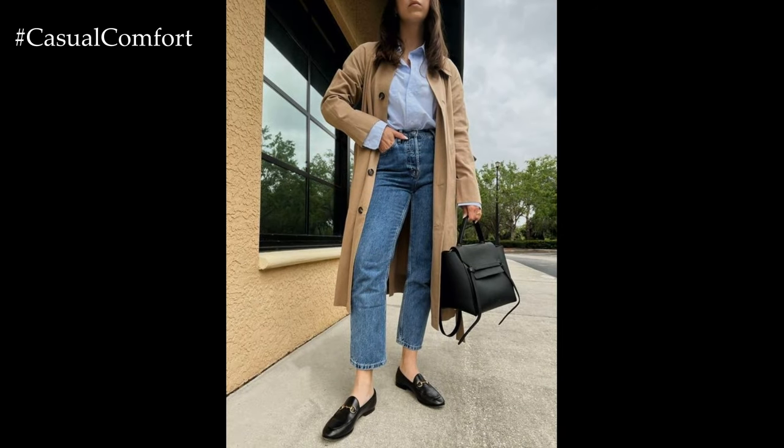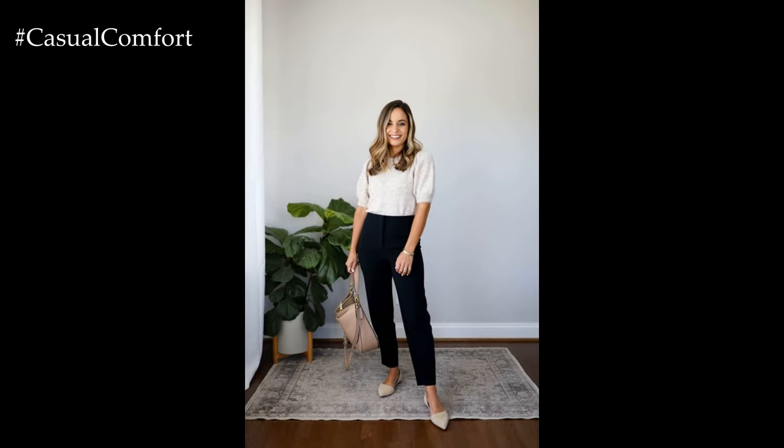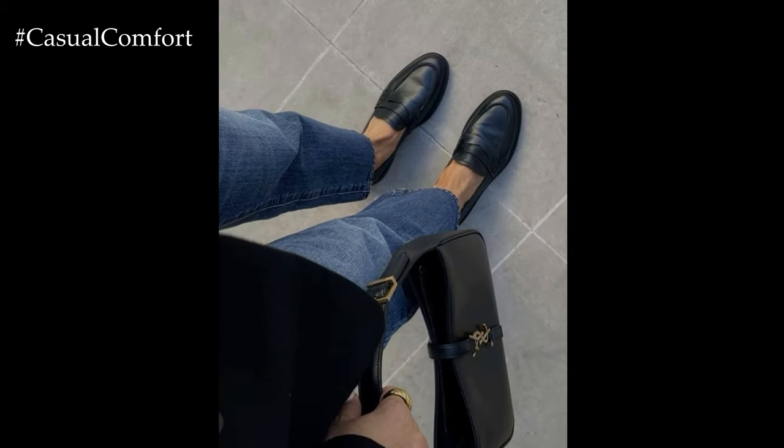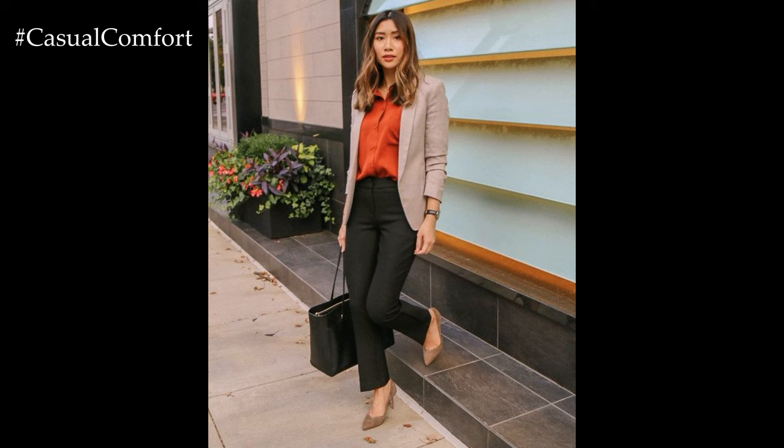When it comes to footwear, opt for closed-toe pumps or loafers in neutral hues such as black, nude, or brown. Avoid overly embellished or flashy shoes and prioritize comfort for all-day wear. A sleek pair of leather flats can also complement your ensemble while keeping you comfortable and stylish.